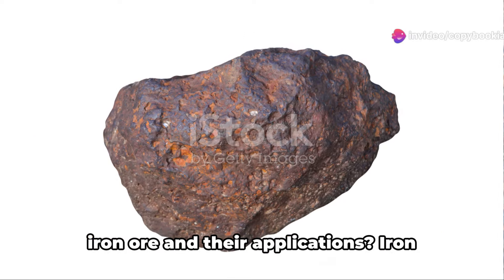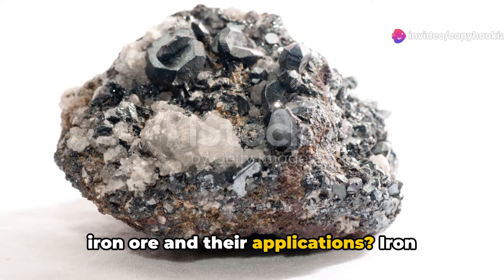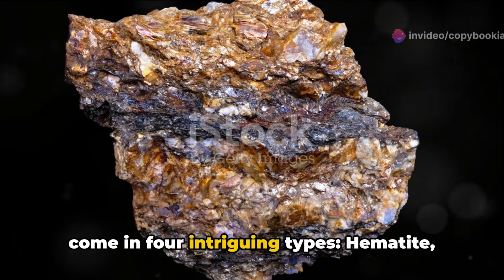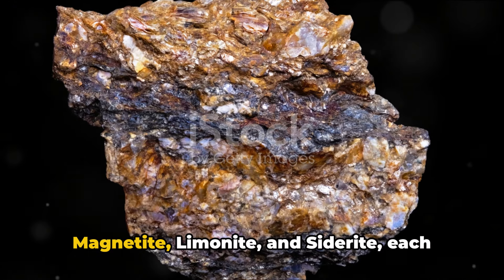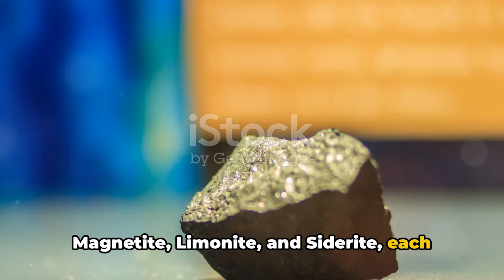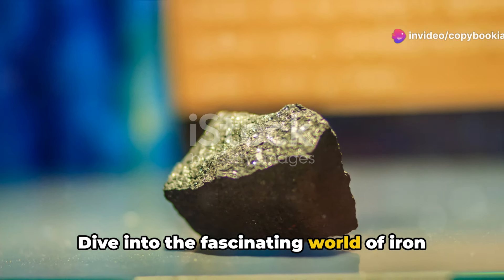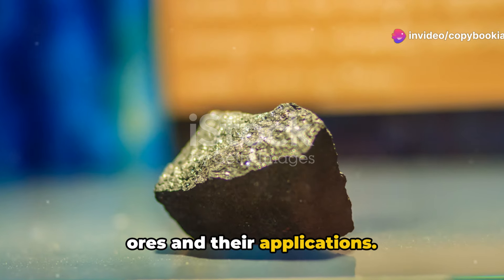Ever pondered about the various types of iron ore and their applications? Iron ores, the backbone of modern civilization, come in four intriguing types: hematite, magnetite, limonite, and siderite — each with its unique properties and uses. Dive into the fascinating world of iron ores and their applications. Stay tuned.